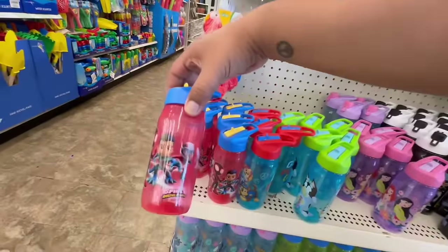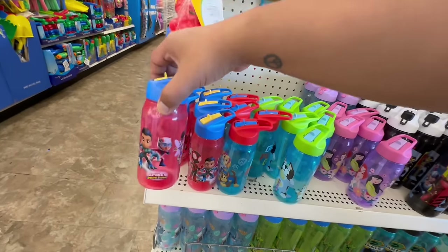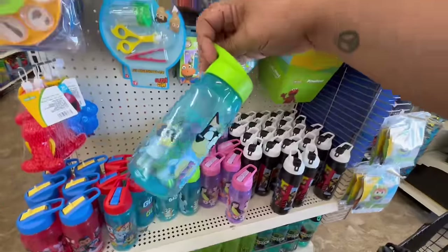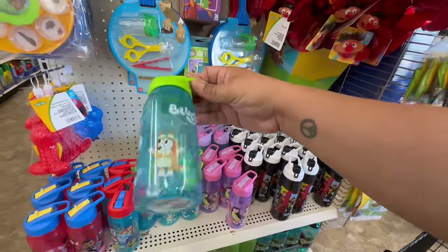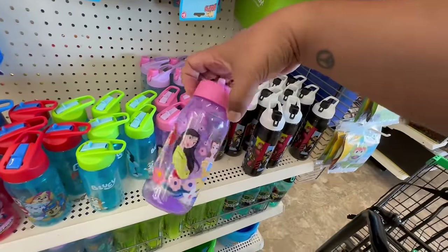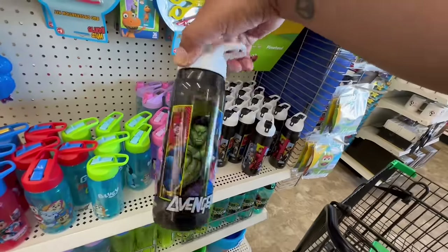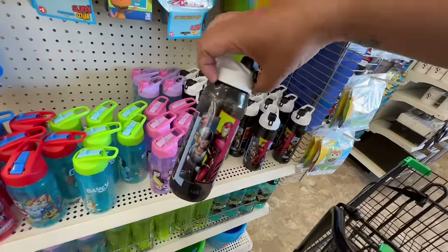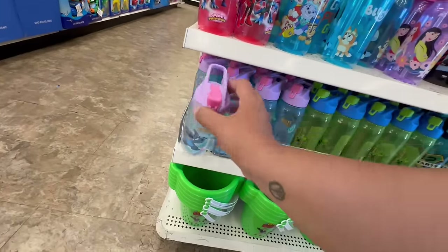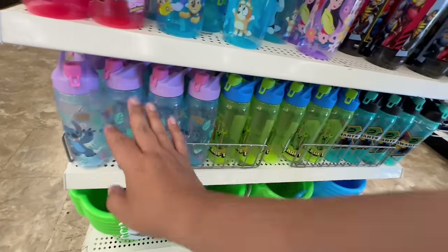Look at these little water bottles — this is Spidey and the Amazing Friends. They have Bluey — I saw something on TikTok about a Bluey farewell episode. They have Disney Princesses, and the Avengers, which are bigger. That's actually a good deal for $1.25! They also have Stitch, who has become super popular, and Minecraft.